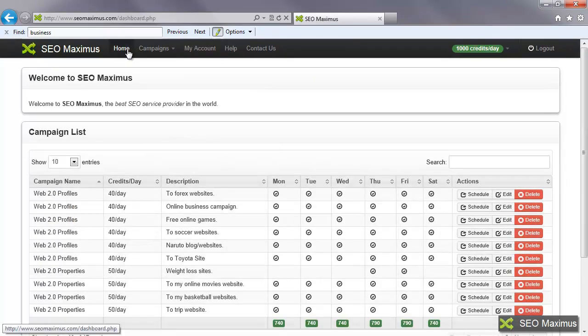Clicking Home takes us back to the home page. That is SEO Maximus. This shows you the basics of each of the pages and how to navigate through them: how to go through the campaigns whether you're creating a new one or looking at a submission report, how to look at the account, how to buy credits and view active subscriptions, how to work on scheduling, and how to edit and delete items. You can also see the number of credits being used each day.